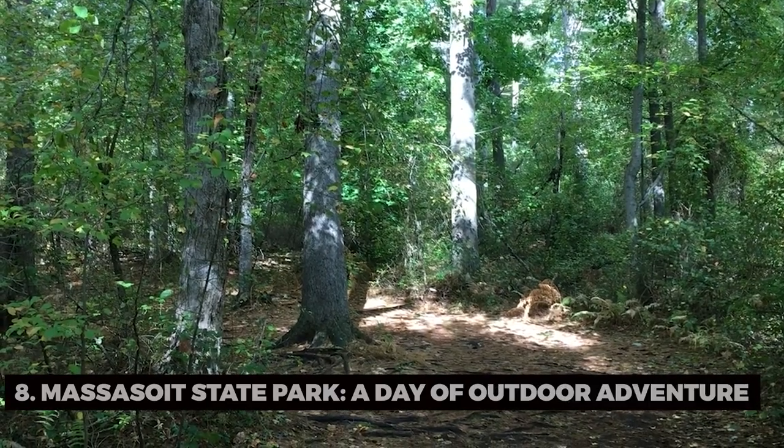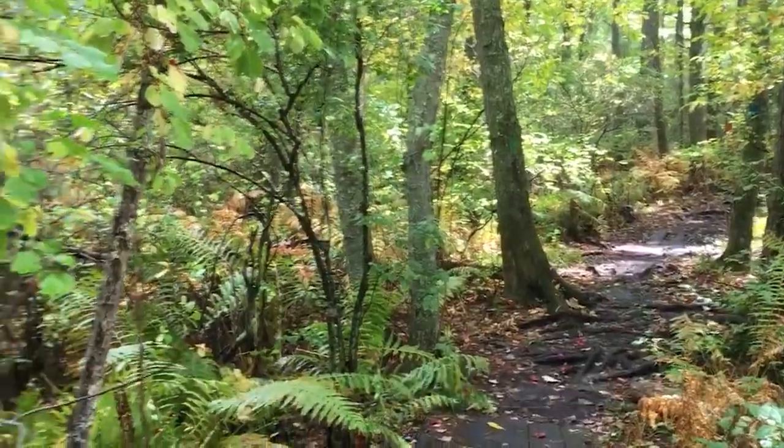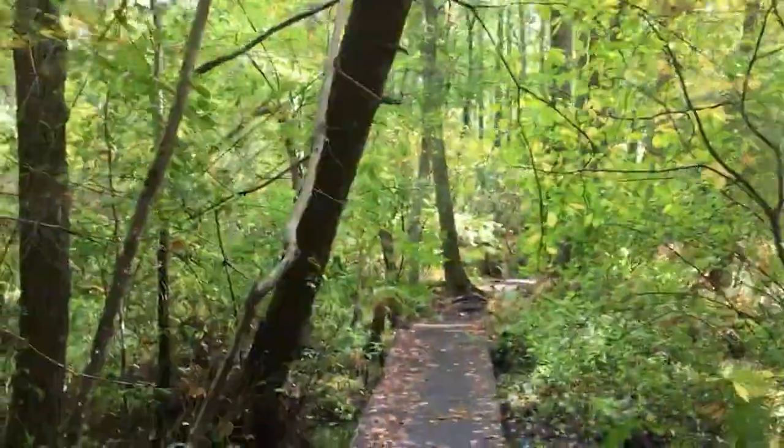Massasoit State Park, a day of outdoor adventure. Now let's venture to Massasoit State Park. Have you ever hiked through lush forests, enjoyed a peaceful picnic, or embarked on a kayaking adventure? This state park offers a beautiful natural setting for outdoor enthusiasts.